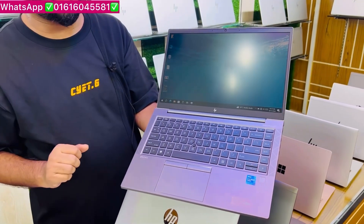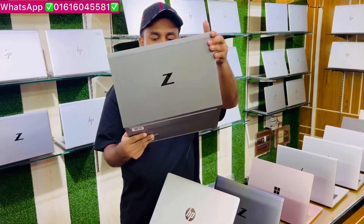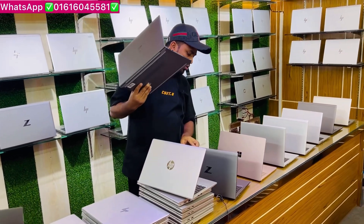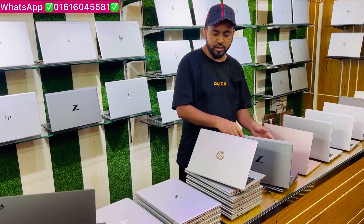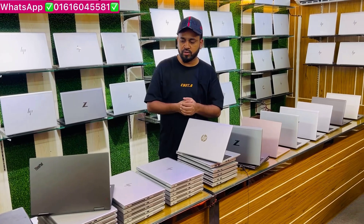There is a minimum 4-5 hours of battery backup. This laptop is available in fresh condition with up to 49% discount. Today we are at Faruk IT Solution in Mirpur 10 market, located near the metro pillar. Thank you.